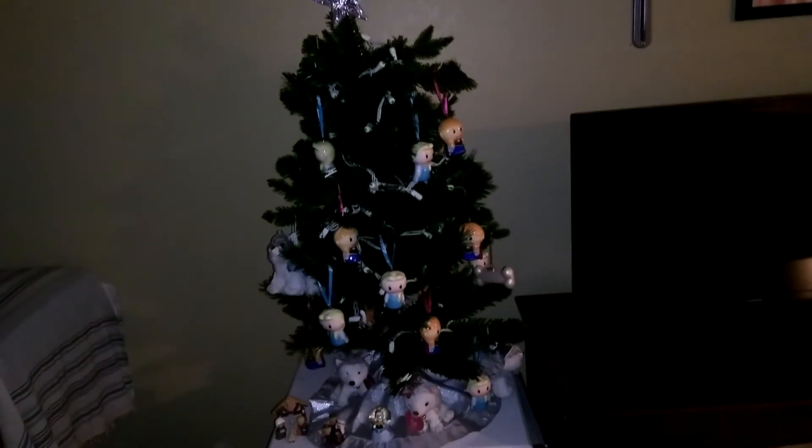My Christmas tree, which is frozen themed this year. The star's not straight — sorry guys. And my fuzzy stocking. I should probably show this because I have plans for up here. My main decoration shelf, and then my secondary decoration shelf.